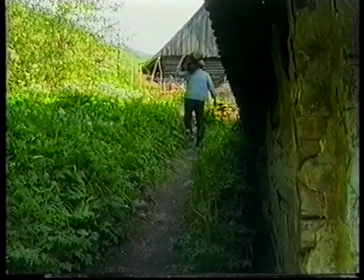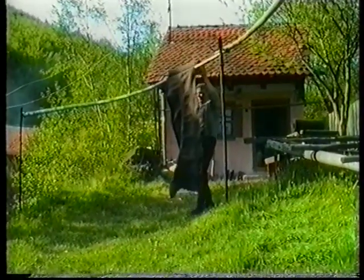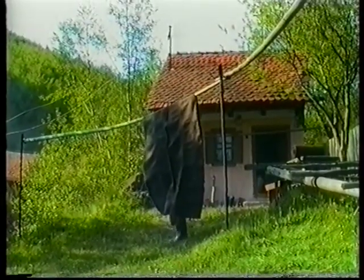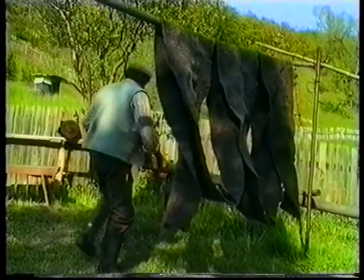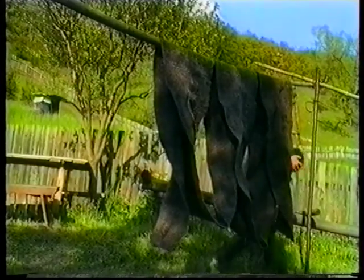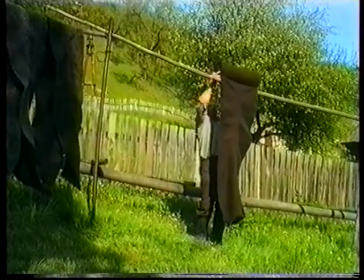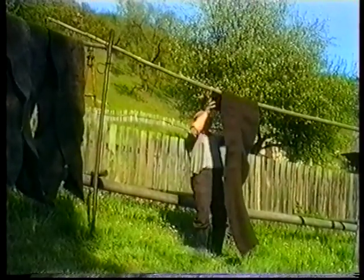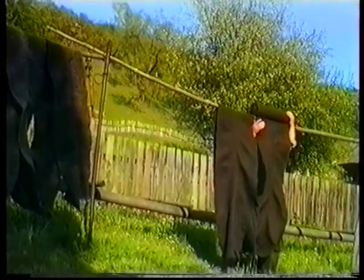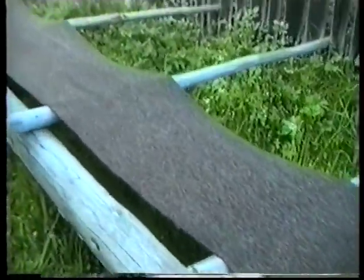Előfordul, hogy olyan anyagból van a posztó, hogy fintoros lesz, vagyis tekeres. A közepén jobban összemegy és a két széle lazábban marad, vagy fordítva. Egyik fele jobban összemegy, mert az anyag olyan, amiből szőtték, és akkor fintoros, tekeres lesz. Akkor, mikor félig szárad, még olyan nyirkosan marad, leveszik a rúdakról, és erre a húzatóra – úgynevezett húzatóra – kihúzzuk és jól kifeszítjük. Rögzítjük mind a két végét, és addig hagyjuk ott, amíg megszárad. Amikor megszárad, látszik, mert a húzatónak van ilyen hajlása, és a posztót mikor meghúzzuk, az egyenesen marad, ráereszkedik a húzatóra.